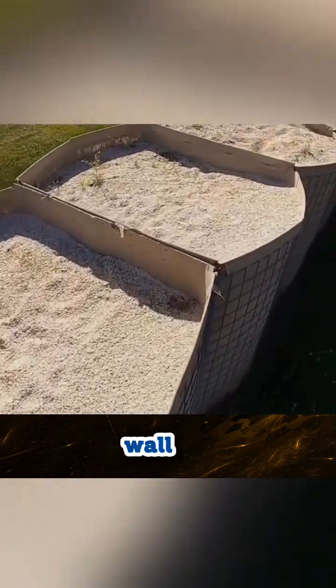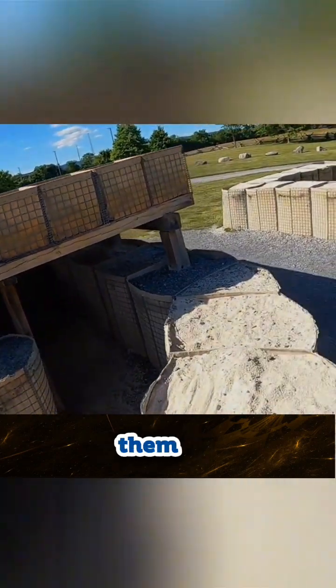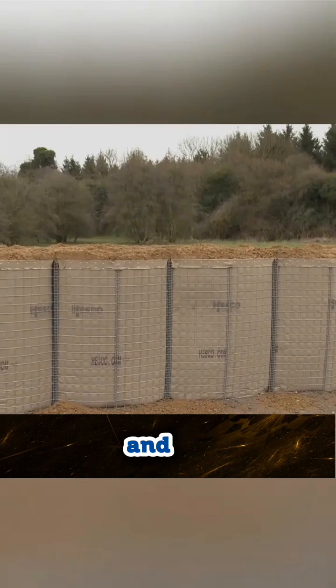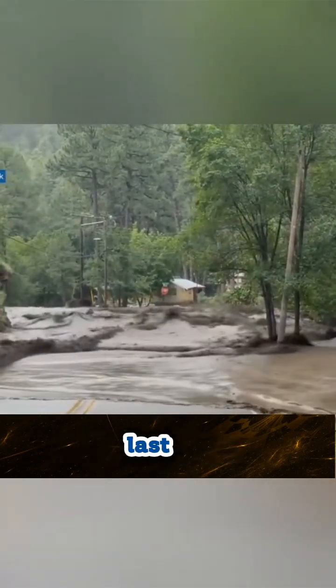In under 10 minutes, a solid wall is ready — 10 times faster than sandbags and nearly twice as strong. Plus, it's modular: stack them higher, connect them wider, and build protection as big as you need. It's bullet-resistant, blast-resistant, and built to last.